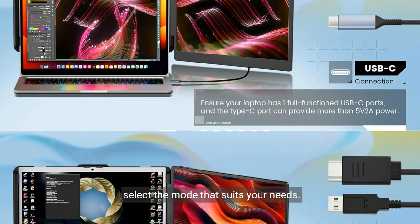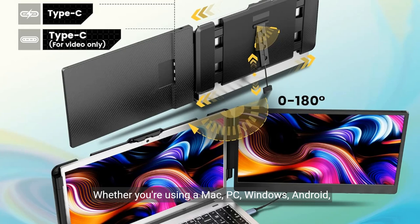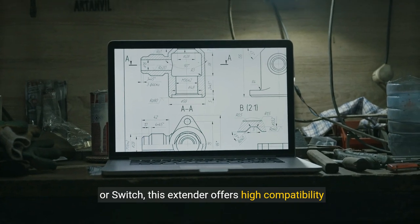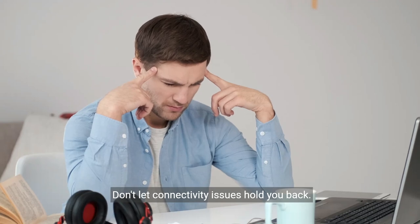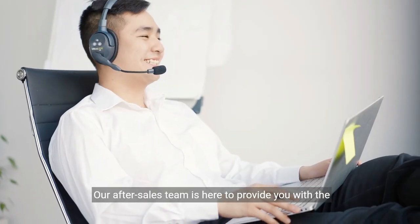Whether you're using a Mac, PC, Windows, Android, PS5, Xbox, or Switch, this extender offers high compatibility and hassle-free operation. Don't let connectivity issues hold you back — our after-sales team is here to provide you with the best solutions.